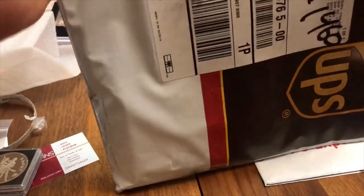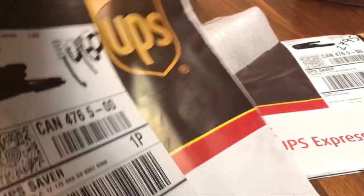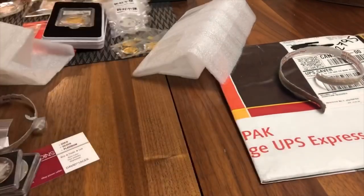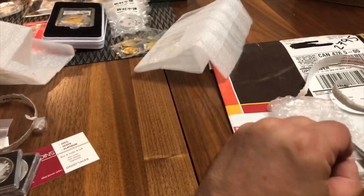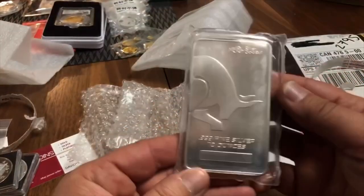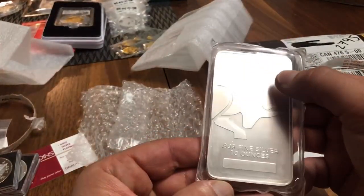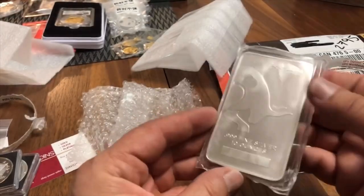These are from Silver Gold Bull — they had a really good one-time-buy deal. I've done thousands of dollars of business with them before and ran into this deal. I got myself one of their own bars, purchased at spot when spot was around $15 — a really beautiful bar. Because it was such a good deal, I told my mother to buy one as well, and she ended up giving it to me as a birthday gift. So there's the 10-ounce Silver Gold Bull bar — made for them by Sunshine Mint. A really beautiful bar and a well-known dealer.